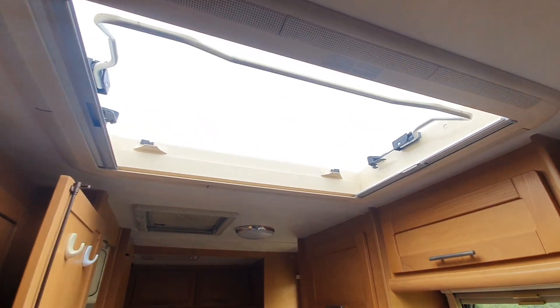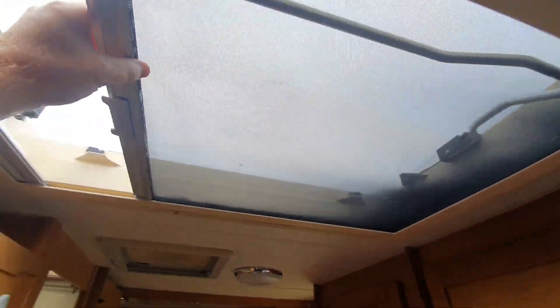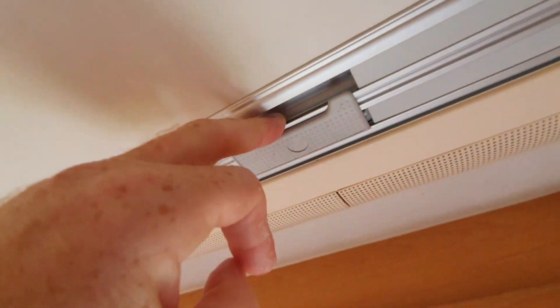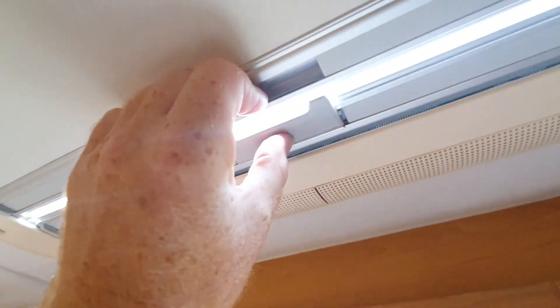The main skylight has a fly screen as well, which is operated from this side, and then that latch just clicks in there. Or you can draw from the other side to close the blind, and then that clicks in. To undo it, just push that up.